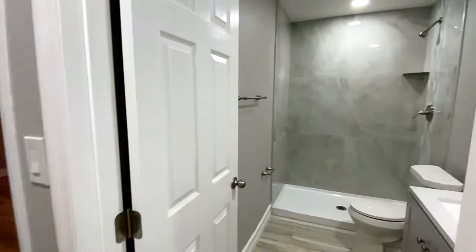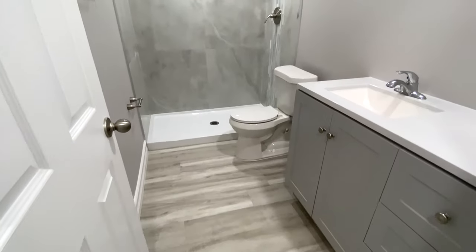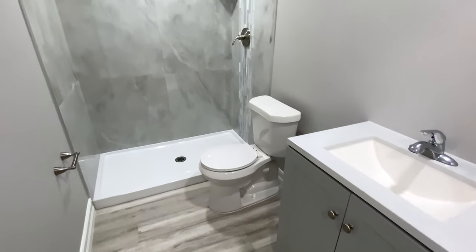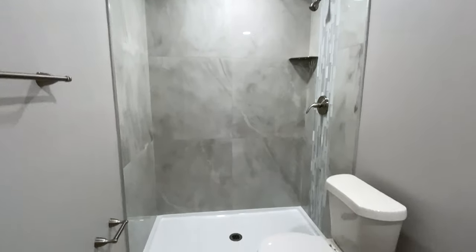This is the bathroom, and this is everybody's favorite part so far. Before it's even come to the market, a lot of people came through and everybody's saying this is their favorite — and the kitchen of course.